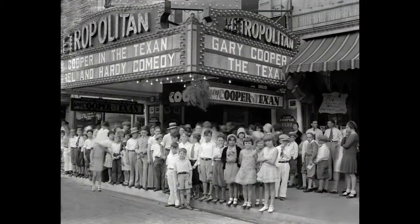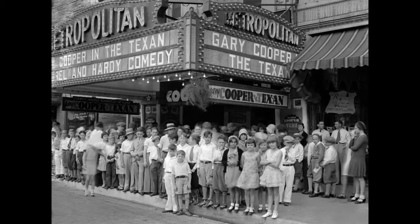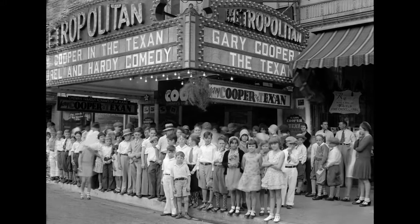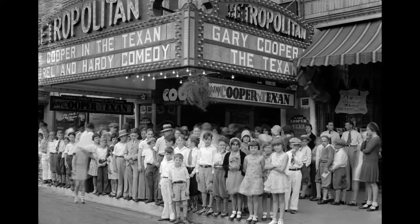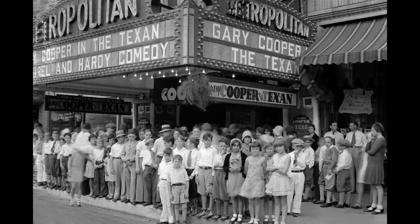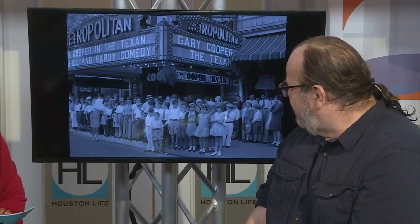Let's look at the Metropolitan Theater. That's a good example of businesses working together. There was a shoe store, Krupp and Tupley, that gave away a coupon — buy a pair of shoes and get a ticket to a matinee. Look at all the people who took advantage of that. The marquee shows Gary Cooper in 'The Texas.' One of my favorite details is the argyle socks all the boys are wearing — they're in coats, some wearing ties, some even in hats. The girls are wearing Mary Jane shoes with ruffled socks and little pageboy haircuts.